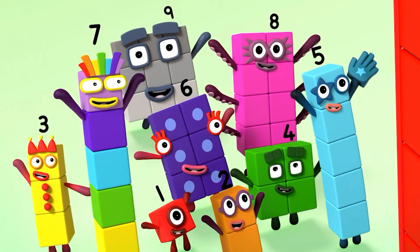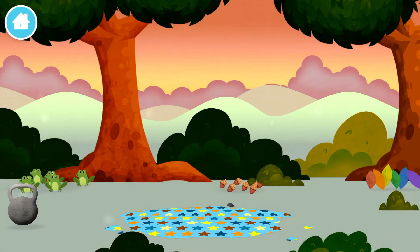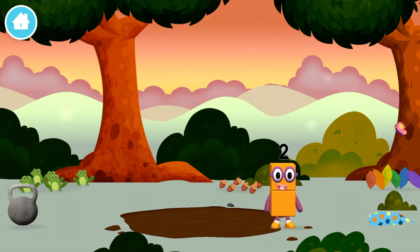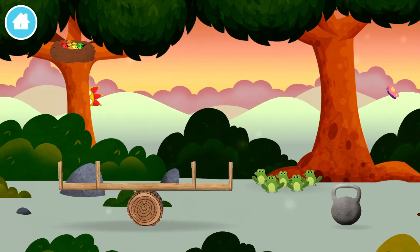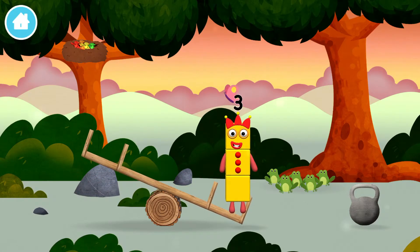Turn! Turn again! Congratulations! You have revealed a muddy puddle! You found a number block! The number block was hiding behind a tree!